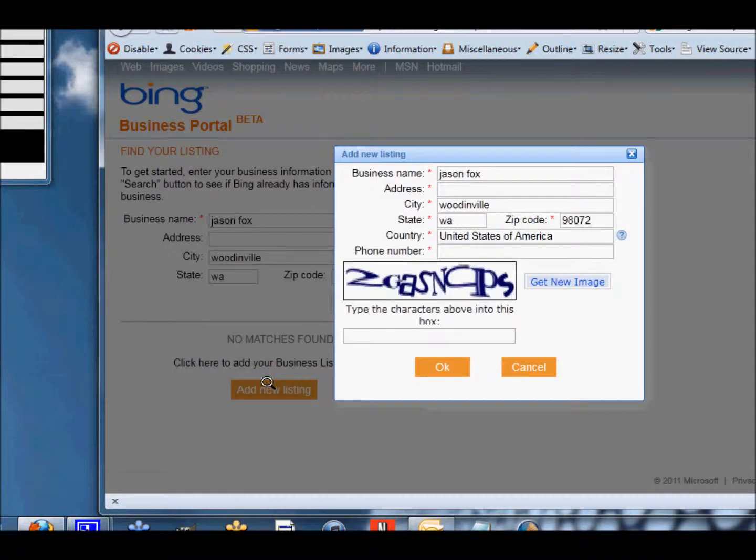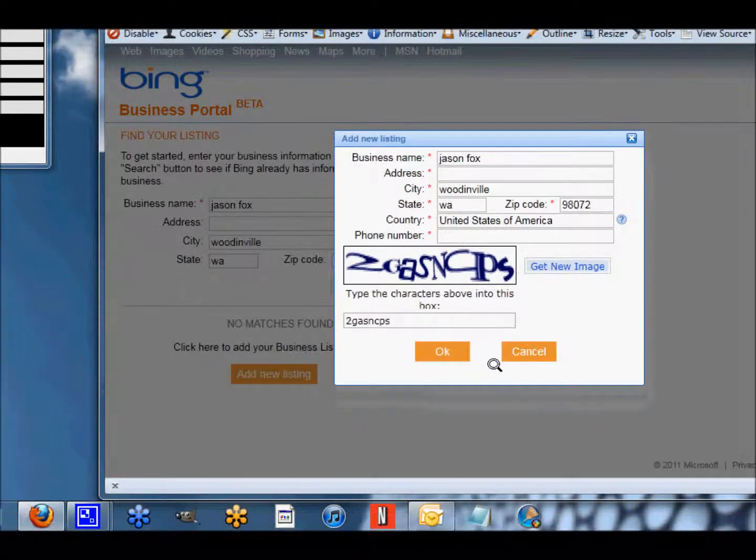If they do find your business, they're going to ask you to claim it. Because somebody could have put your business on Bing — maybe for the purpose of reviewing it, giving it a review. So we're just going to go ahead and do the profile and enter in the CAPTCHA character.